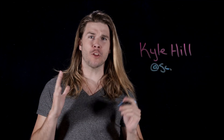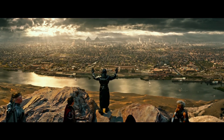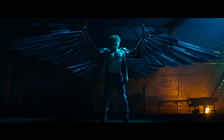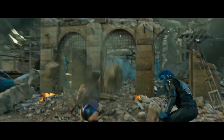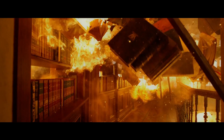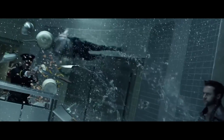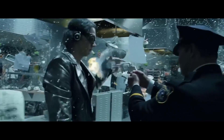Another X-Men movie and another show-stealing scene from the mutant known as Quicksilver. He's probably the best part of X-Men Apocalypse, but how quick is he going this time? If you haven't seen X-Men Apocalypse just yet, don't worry — there are no major spoilers here and you can find the scene in question in other places. In the mutant's latest appearance, he saves dozens of fellow mutants from the destruction of Charles Xavier's mansion. It's a big step up from the kitchen scene in the last movie in both speed and coolness, but how much?